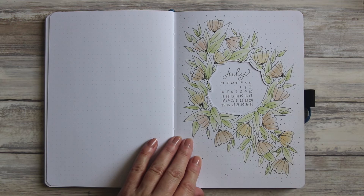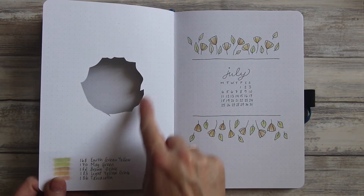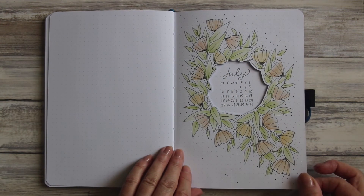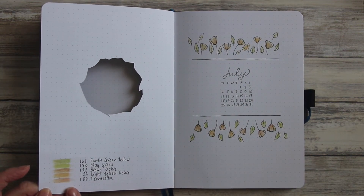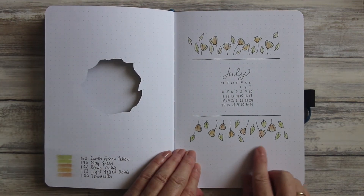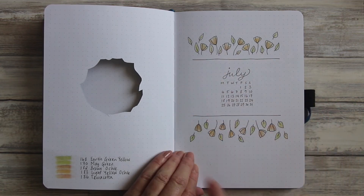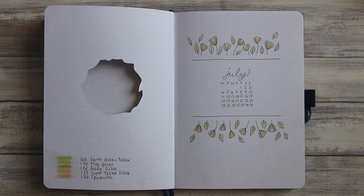To reveal my calendar for July, I've cut out a hole in the middle here, just using the scalpel blade I use for crafting. Over the page I've kept a note of the Pitt Pastel colours I've used — those same Faber-Castell pencils I was just talking about. And then I used the bamboo leaves in a different way, shortening them a little and continuing to add my little flowers to create the layout that envelops the month of July.